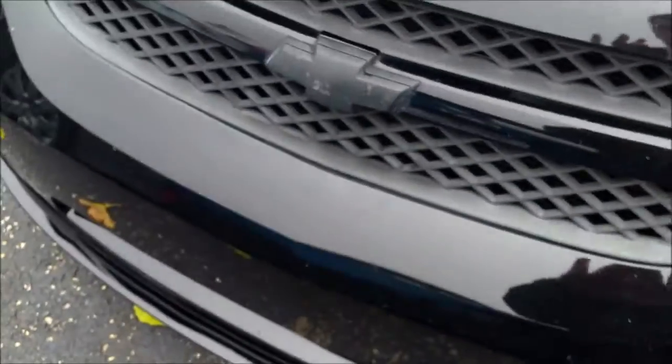Here you can see the SS badging, and on the tires over here you can see the tread — plenty of tire left on the vehicle. Of course you've got the black bow ties on the front and the back.